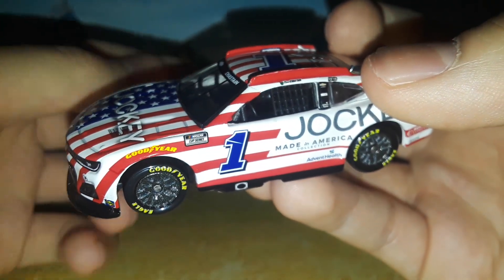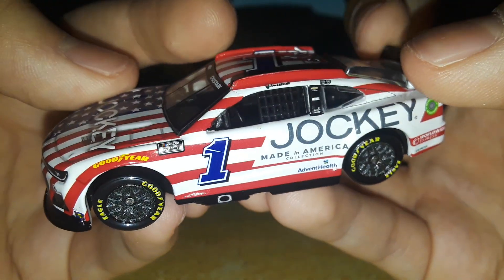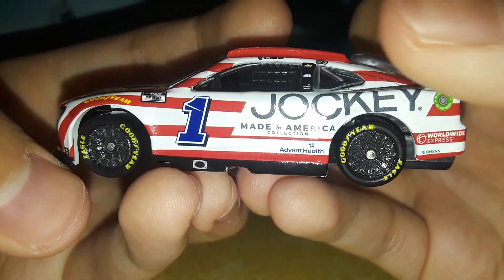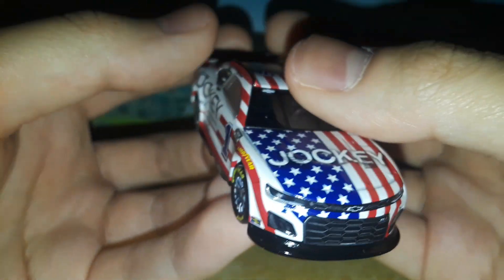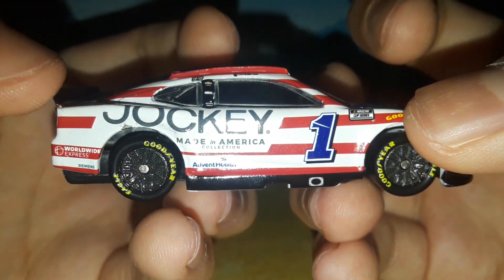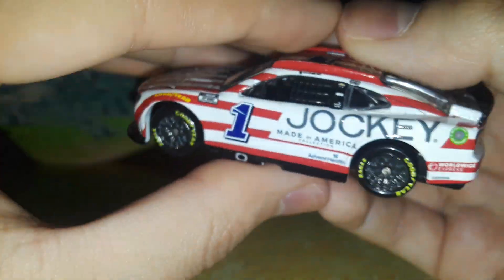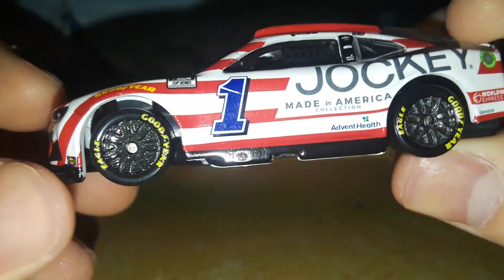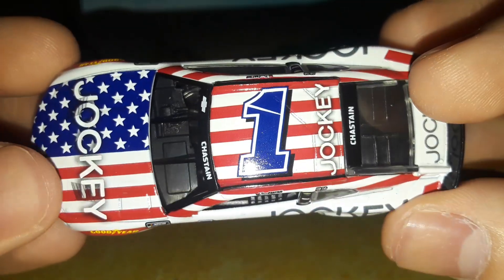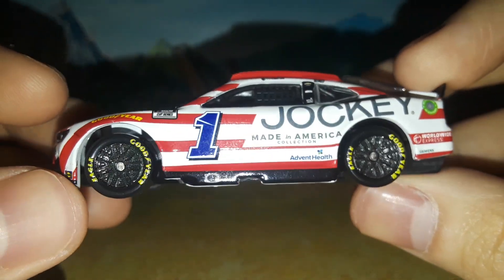NASCAR Authentix brought back the 9/11 promo car — fun fact about that car: it was only in the museum on the PTC mold, then re-released in NASCAR Authentix. It was much more expensive to get in the museum versus five or six dollars in NASCAR Authentix. This car reminds me of that promo car, though it is a bit different. I wouldn't be surprised if that's the scheme they were thinking of when creating this car.